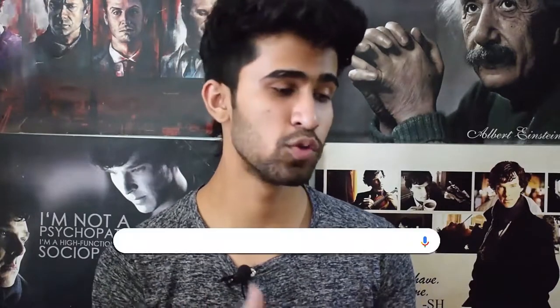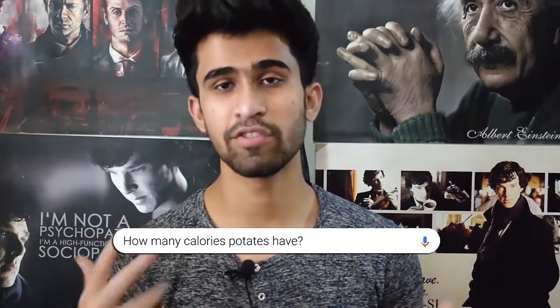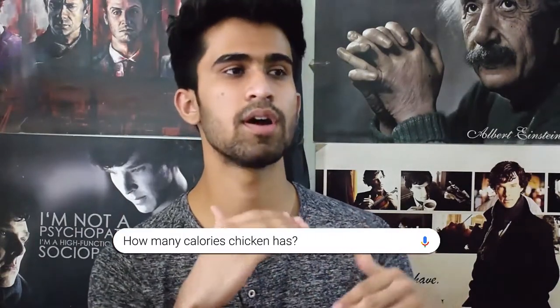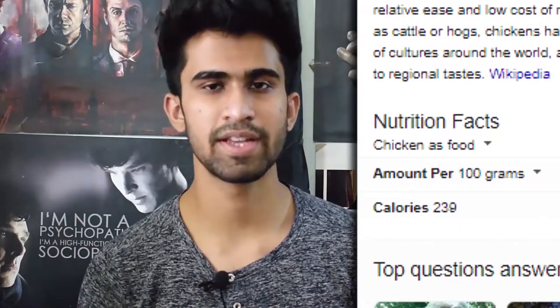The second step is to simply type the name of your food into Google and search how many calories it has. If you're eating potatoes, Google 'how many calories do potatoes have.' If you're eating chicken, Google 'how many calories does chicken have.' Just make sure you're looking at the per 100 gram value, not per ounce or per cup. Always use a per-gram measurement — it's a much more efficient way to track and measure your food.